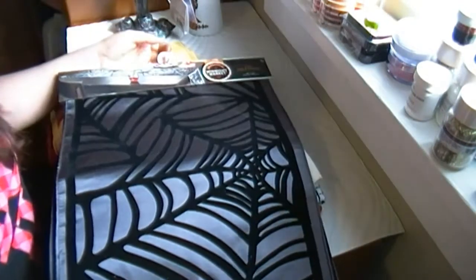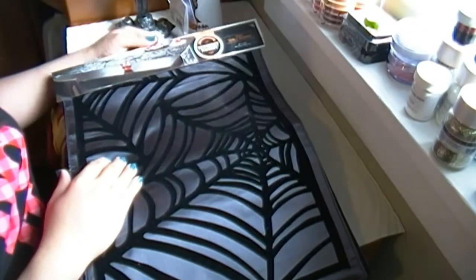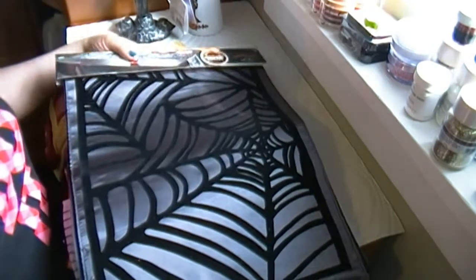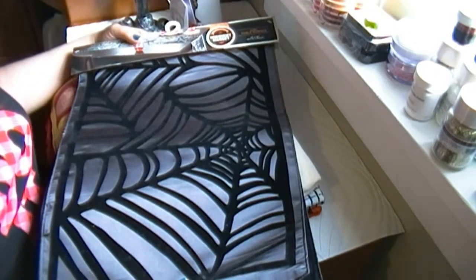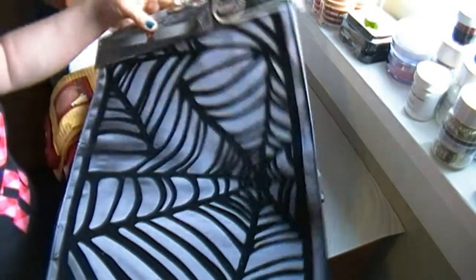I'm here to show you today some of the new stuff that I got in different stores. I was doing some shopping — things for decorations for the house, stuff for me, for my crafting. So let me show you.